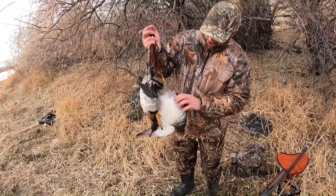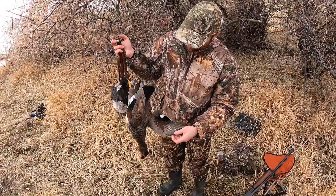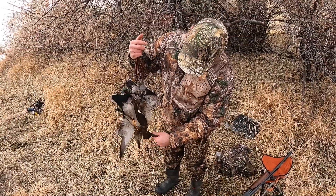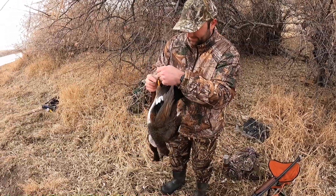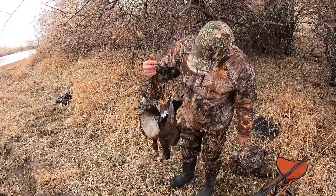We call these gadwalls, though I didn't know until Ted told me. I got this while Ted was taking a leak. Got a hen buffy right here, then a hen bluebill — nice on my string. That's a good-looking strap.